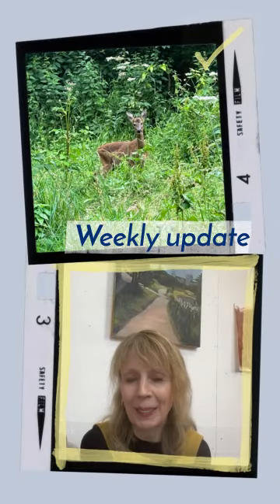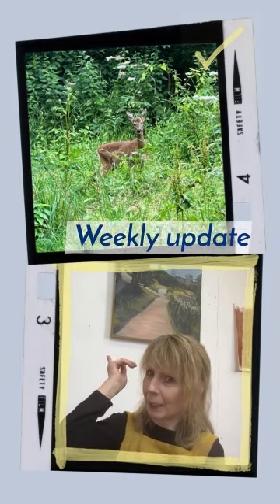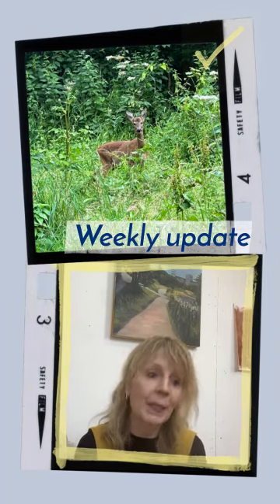Hi everyone, Sheila here with my weekly update. I hope you've been having a good week. It's been quite busy for me, kind of working on this landscape you can just see behind me, which is getting there, but also yesterday I did a bit of printing.